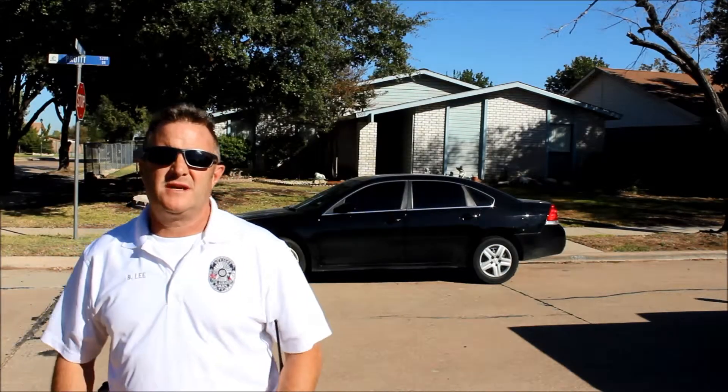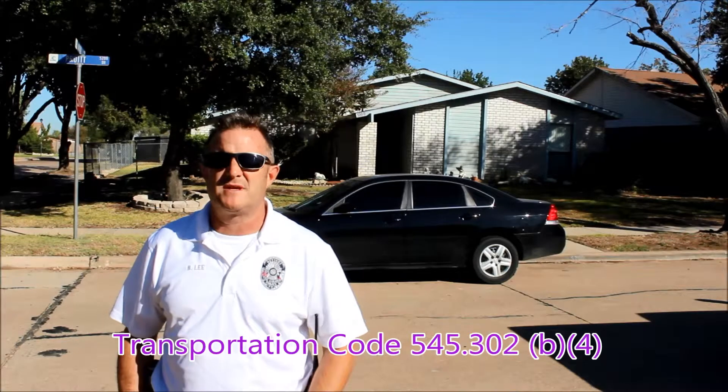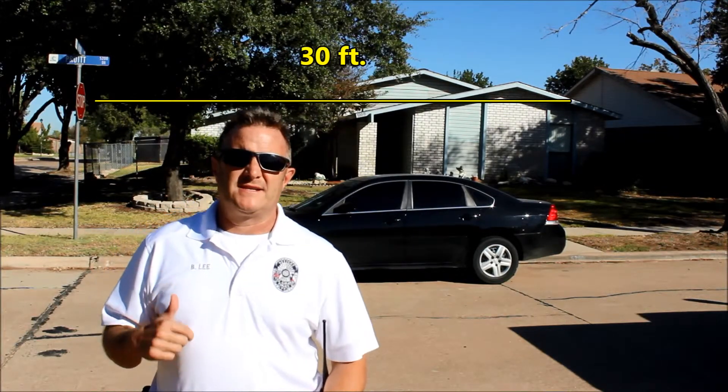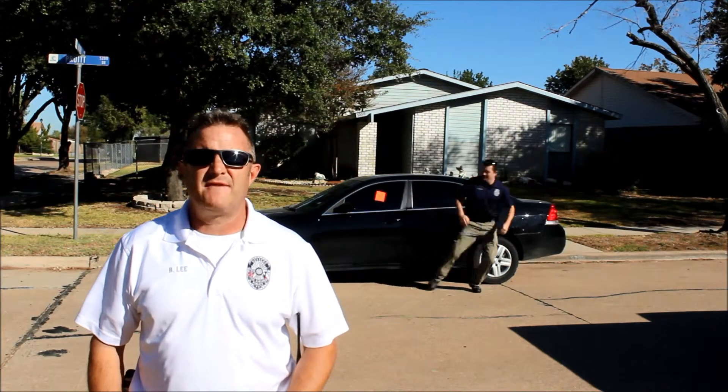Another common violation we see here in the Colony under state law is cars parking too close to stop signs. You have to park 30 feet from the stop sign on either side. This black sedan behind me is parked way too close to that stop sign, so today they will be getting a sticker. I see this a lot in the Colony and it's a traffic hazard.